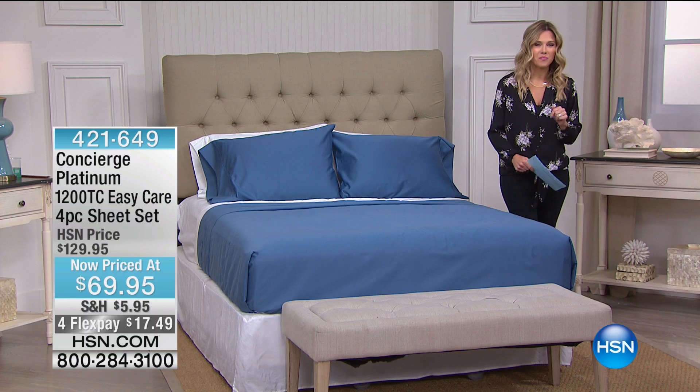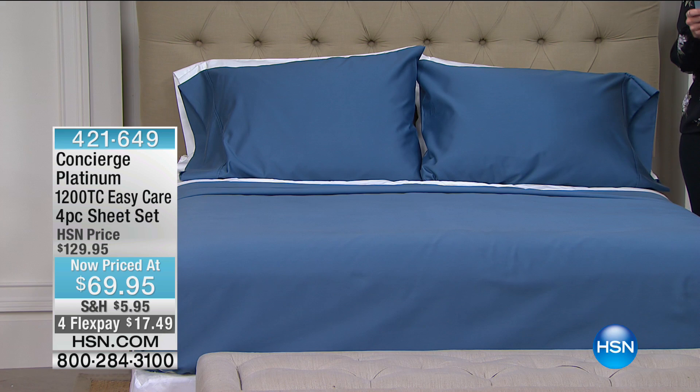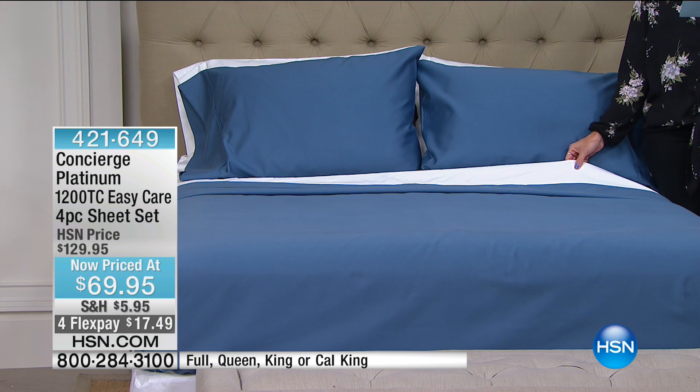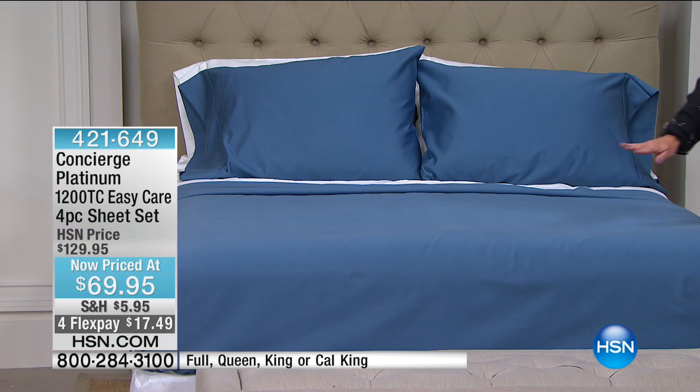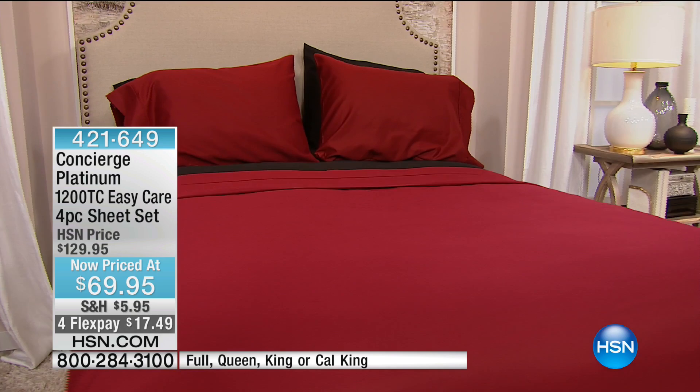Here we have the beautiful blue on the bed, paired up with the white. The blue — I have about 60 available. This FlexPay expires today, so $17.49. We also have it in this gorgeous rich wine, that deep Cabernet red, and we also have it in black.